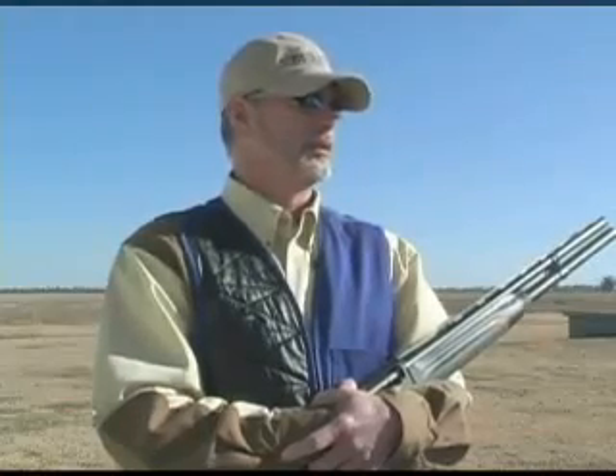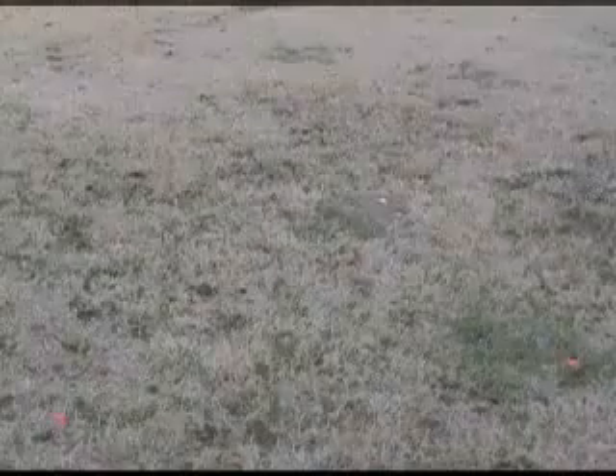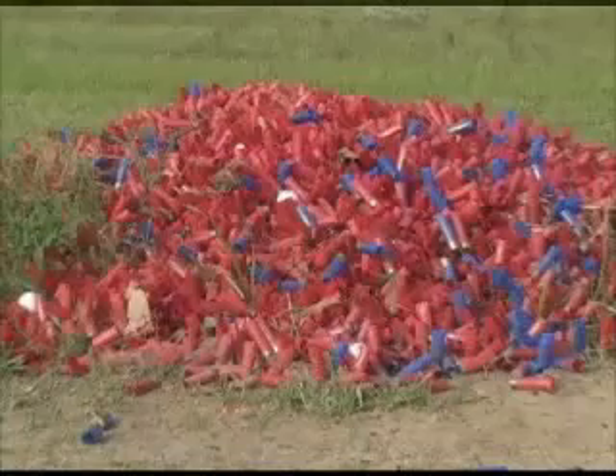I fired as many rounds in a single day through my Xtrema II as most shotguns will see in a lifetime. In less than five months, I fired over 50,000 rounds through my Xtrema II with very few failures.